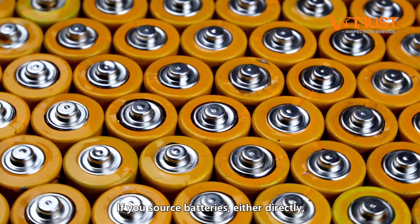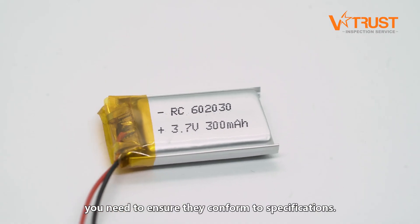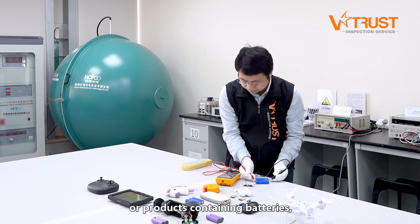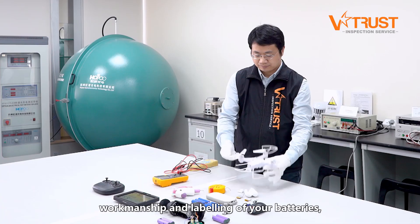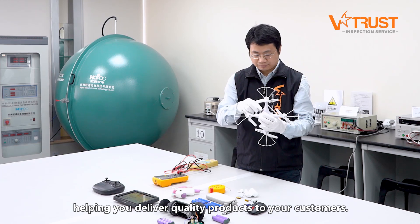If you source batteries either directly or installed in your products, you need to ensure they conform to specifications. During a product inspection for batteries or products containing batteries, our inspectors help to verify safety, function, workmanship, and labeling of your batteries, helping you deliver quality products to your customers.